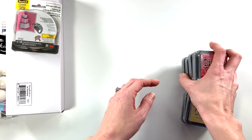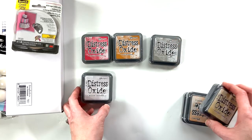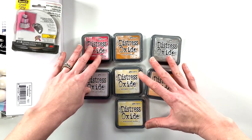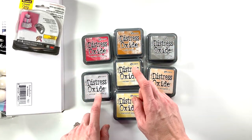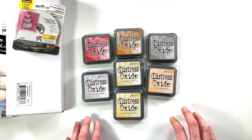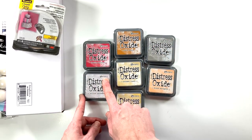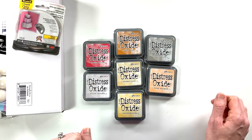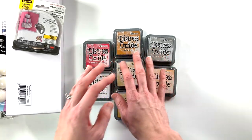The first thing I bought were some Distress Oxide inks that I was missing. I think this completes my Distress Oxide collection — I was missing a lot of the warmer colors and Milled Lavender, one of my favorites. I'm excited to use these. I will swatch them out and this should complete my Distress Oxide collection, which makes me want to jump into my art journal.